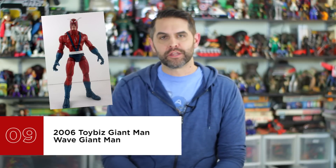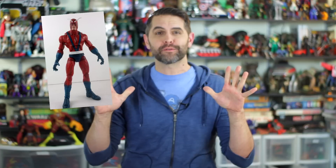Number nine is 2006 Toy Biz Giant Man Wave Giant Man. You had to buy 10 figures to put him together, which in and of itself made it one of the harder and more expensive Build-A-Figures to complete back in 2006, or even up to today in 2017. Hulkbuster was only seven, Fin Fang Foom was only eight, and Captain America Civil War Wave Giant Man from 2016 was only six. It's not just the cost that puts Giant Man on the list, it's not just the size, it's the detail in the sculpt, the paint, and that so much effort was put into a character that no one would put in their top ten favorite Marvel characters.